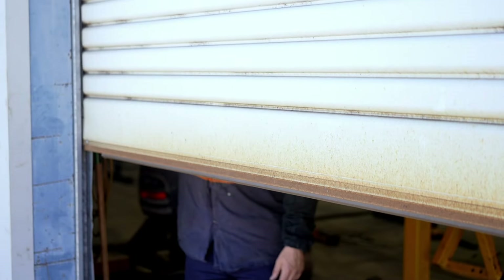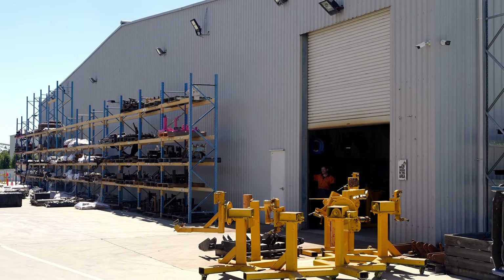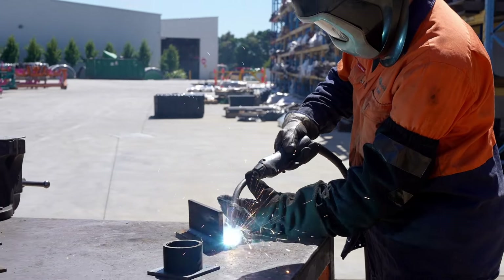Dilution ventilation, on the other hand, works by simply diluting the overall concentration of fumes in a building. It's not actually controlling exposure to the operator directly.